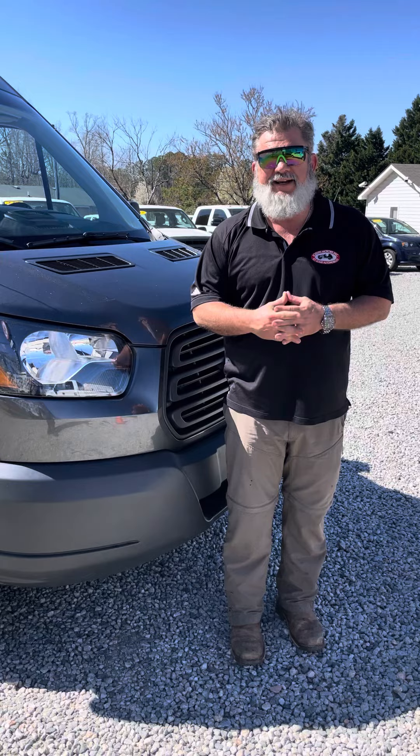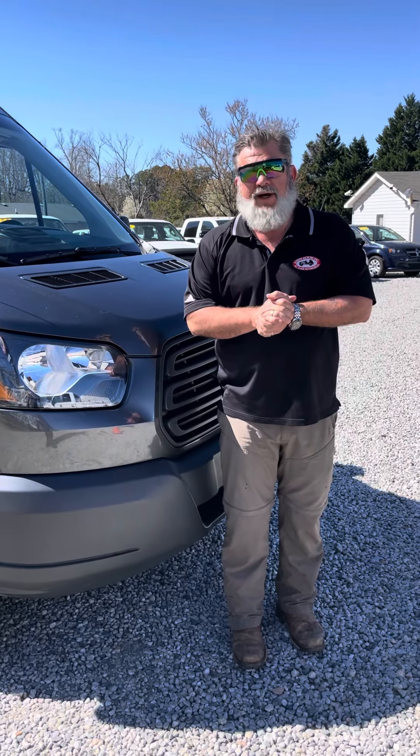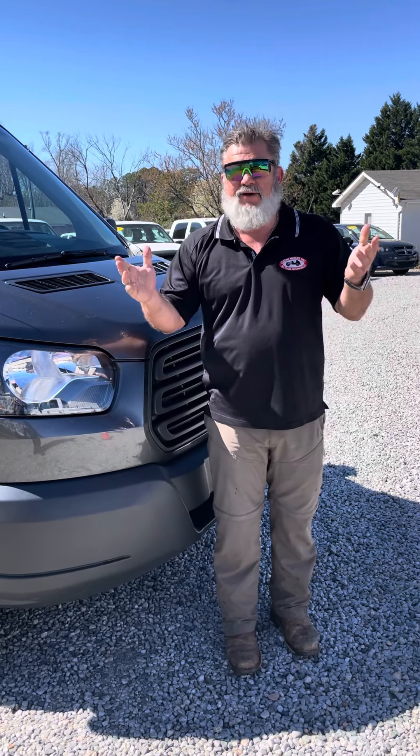If you've got any questions about this unit, please give us a call at 919-661-2886. Visit our website at josephmotorsnc.com. My name is Nick Watson. Please give us a call — we'd love to hear from you. Have a great day.